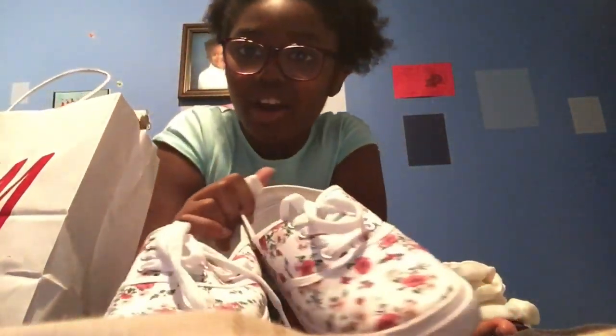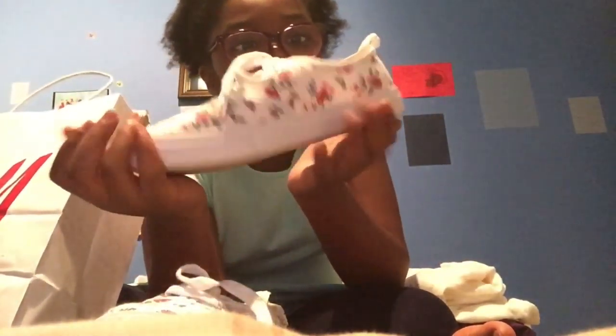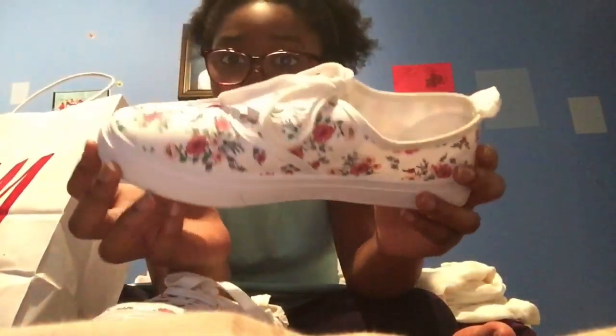Next, I went to H&M and I only got two things from there. I love these shoes — I'm going to wear them on my first day of school. They're white and they have a floral print on them. They're from H&M's collection — I found them in the women's section. They're still white on top and I really try not to get them dirty.